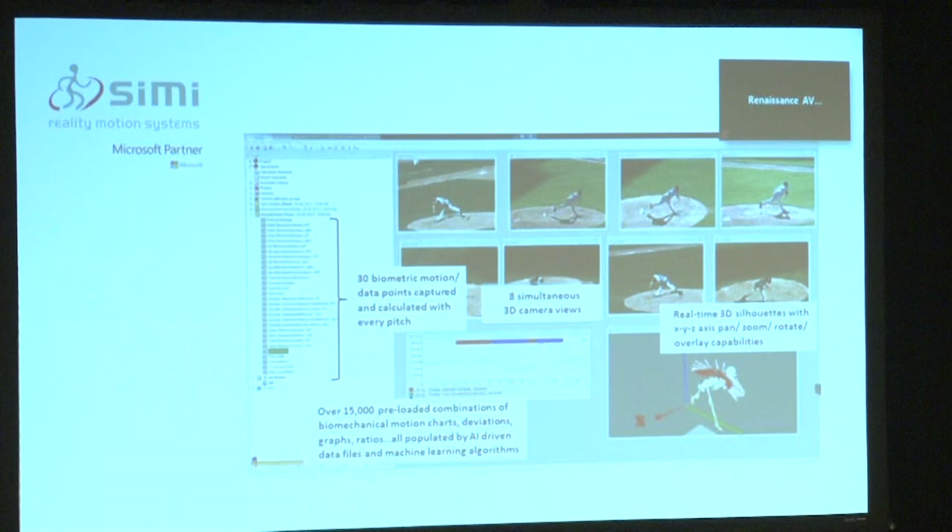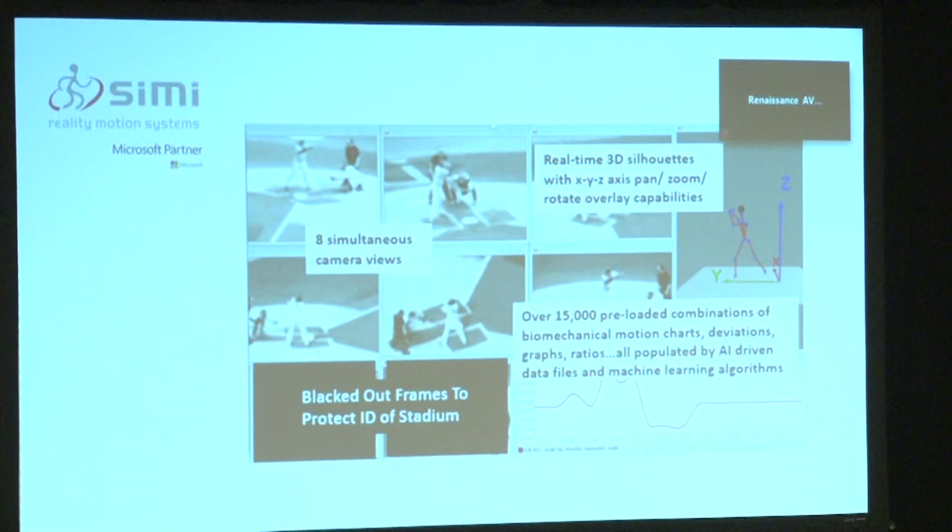This is what our screen looks like — clearly showing different views from eight cameras. On the left you have 30 different analytical points that you can look at and choose based on how you want to understand what is happening. We do the same thing for batting and swing analysis as well.